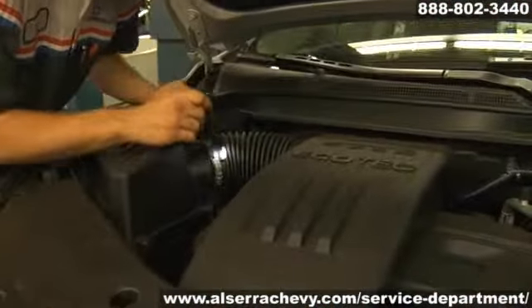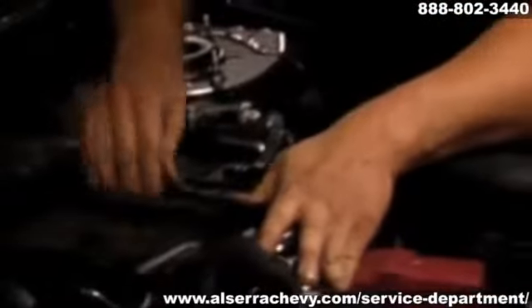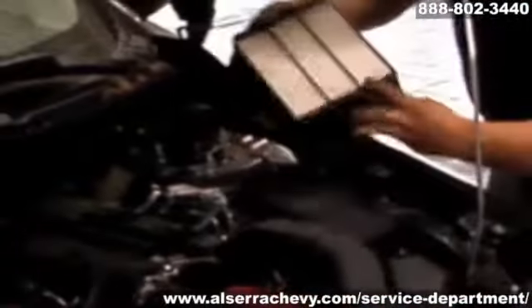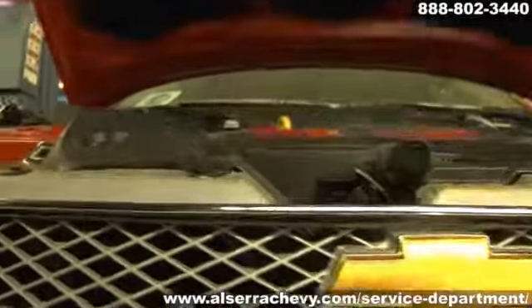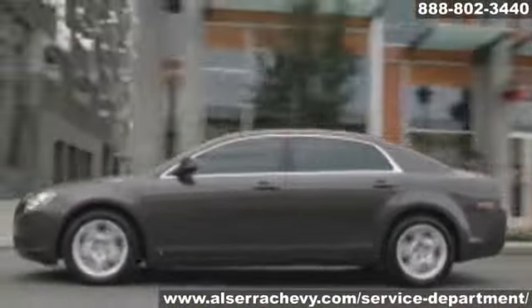Replacing belts and hoses before they break or leak will save you money and improve system performance. Also, remember to have the cabin air filter replaced at least once a year. And finally, if you notice a problem or hear strange noises when the AC system is working, take your car to a certified mechanic and have the system checked and repaired. You'll be glad it works when the hot weather hits.